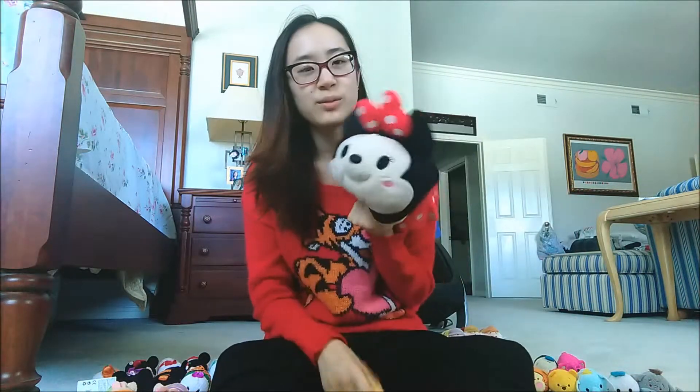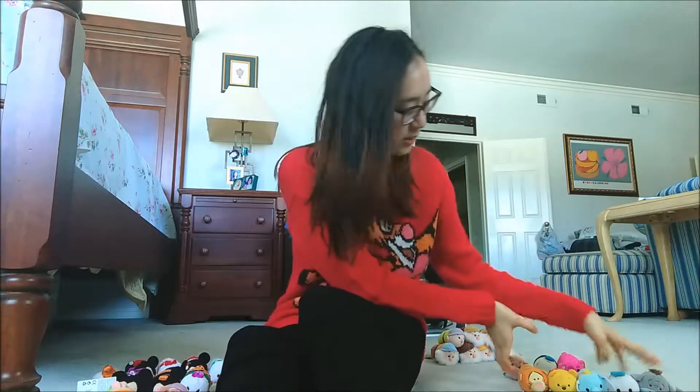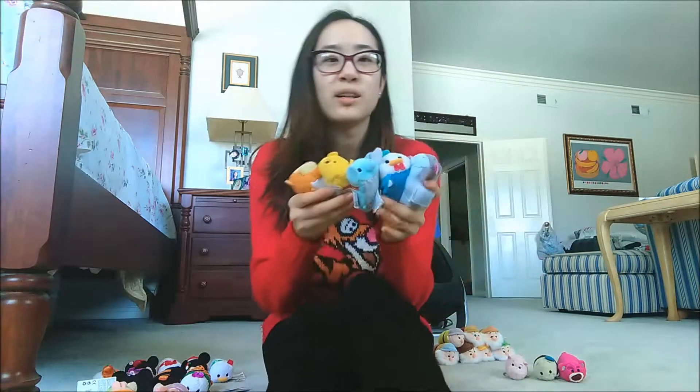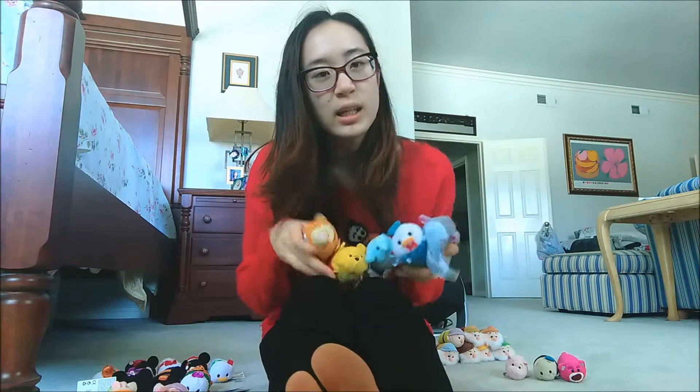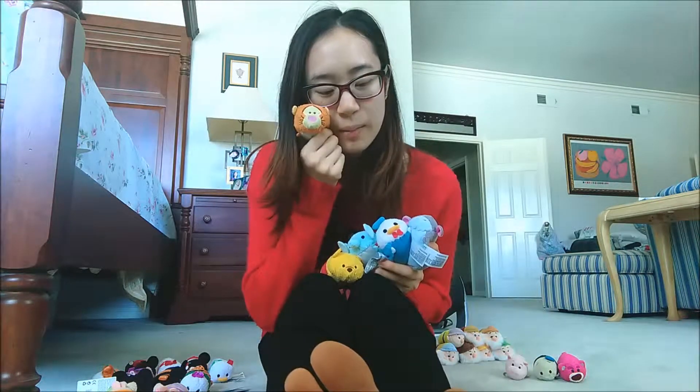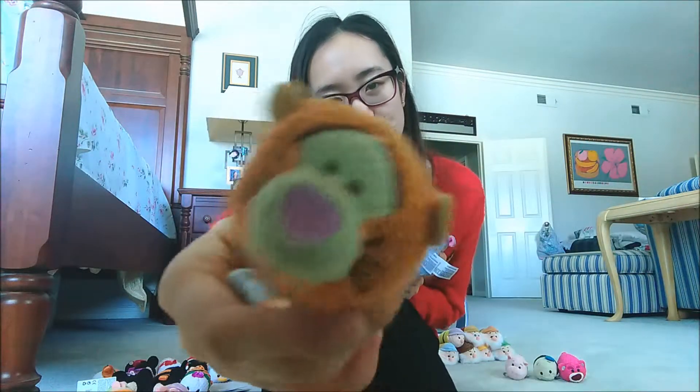As you guys know, these two were my first Tsums. This was from my best friend Leah, and this is from my high school friend Denise. They got it for me for my birthday last year, so Tsum Tsums came out at the perfect time. And these pals here were my first buys. I can't believe I only got five that first day.